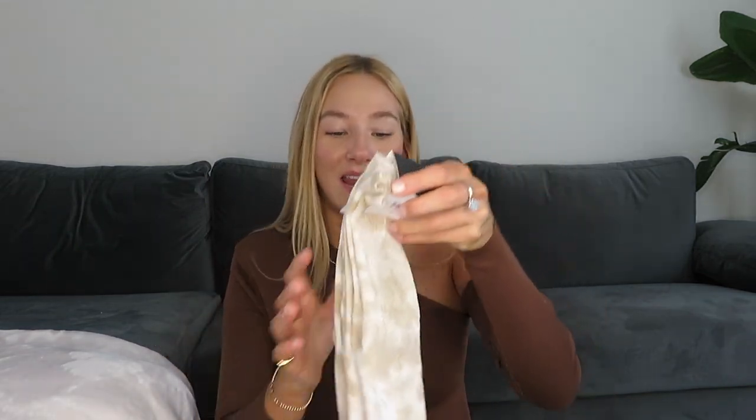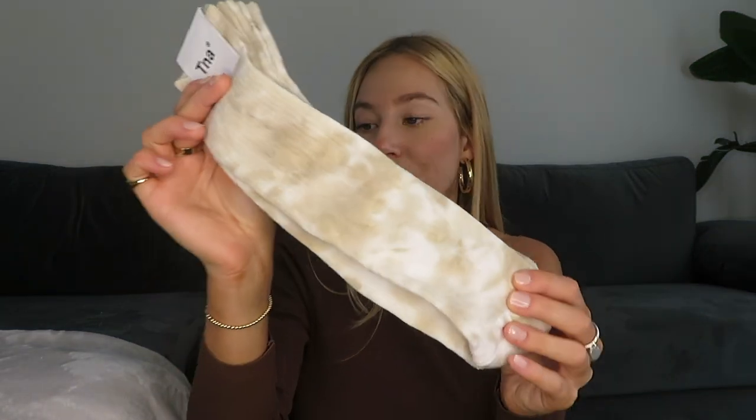Another thing — these are the best socks ever. I have these Aritzia socks in every single color, and when I saw they had this nude tie-dye color I had to order them because this color is so cute.